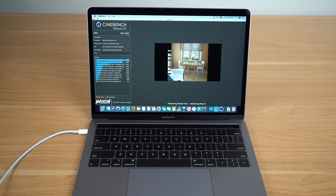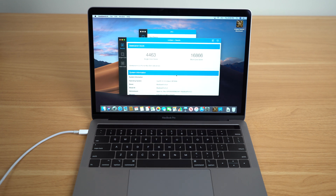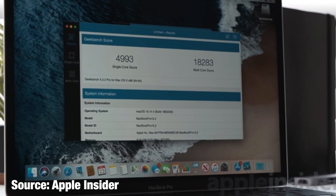The real changes to this model come in the processor. At first glance, you might not expect tons of performance from a 1.4 gigahertz base clock speed, but this MacBook Pro does not disappoint. Running Geekbench, you get a multi-core score of 16,866 and a single-core score of 4,463, and the processing speed even compares favorably to the $1,799 version of this laptop — there really isn't a major difference.